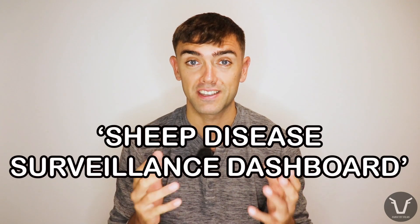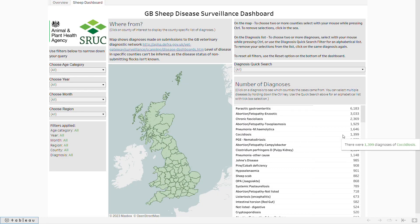This gives the APHA a great handle on the diseases affecting the livestock of Great Britain. Even better, this information is made publicly available through something called the Sheep Disease Surveillance Dashboard. It brings up a map, and on the right-hand side it has a number of different diagnoses, and to the right of that a number indicating how frequently those different diagnoses were made.